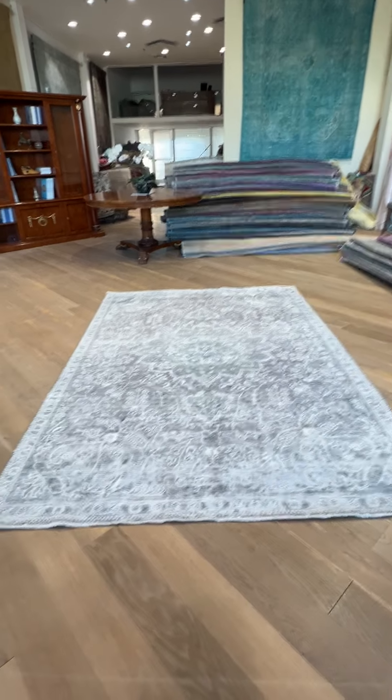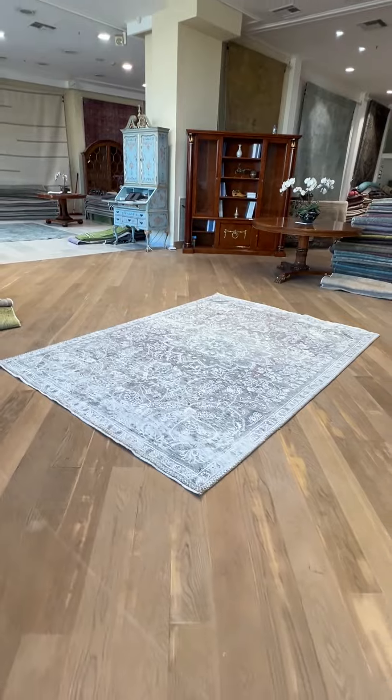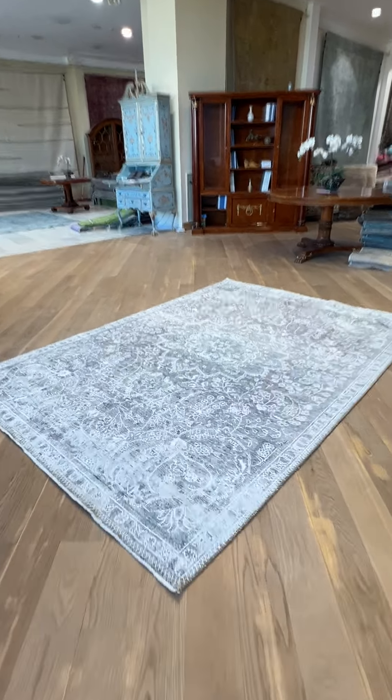This is a carpet called 27086. It's a Persian handmade carpet. This is one of the stunningly beautiful carpets — absolutely stunning. There's no other way to describe it.